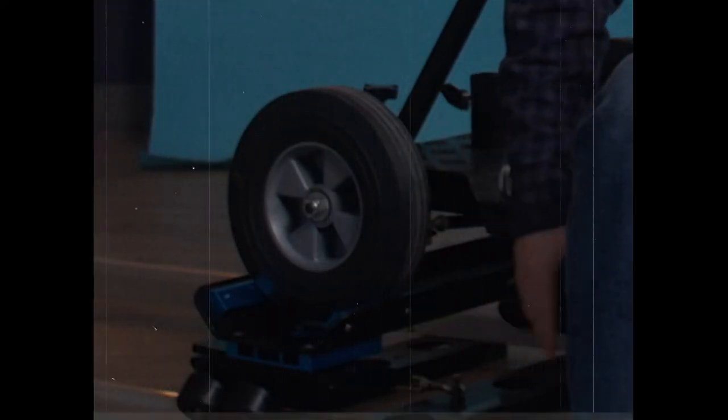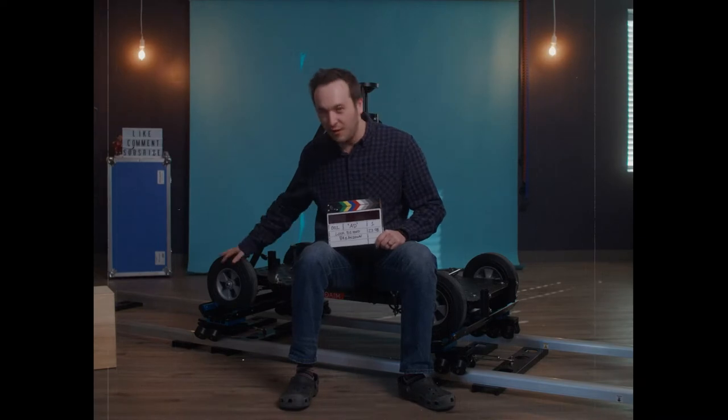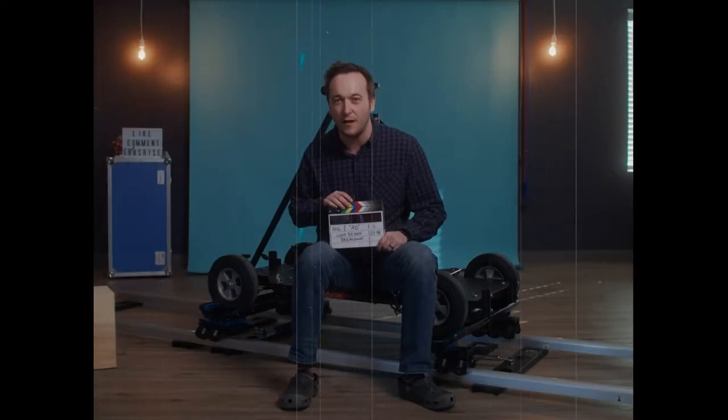Are you looking for a dolly? Well then I've got the right dolly here for you. It can go as fast as you want with big wheels. This dolly is all terrain — off road, on road, back road, country road, front road, side road. You can take this dolly wherever you want. This dolly holds up to a thousand pounds and you can do some pretty cool stuff.